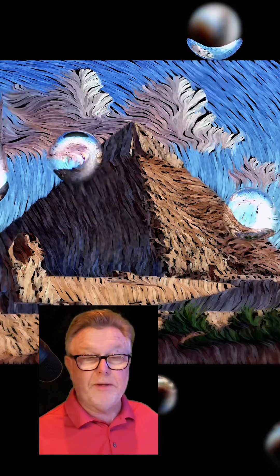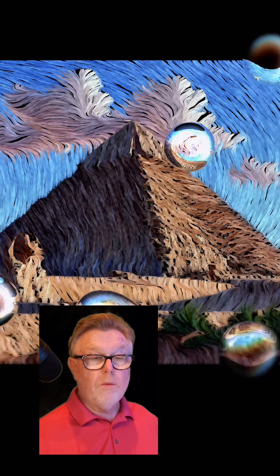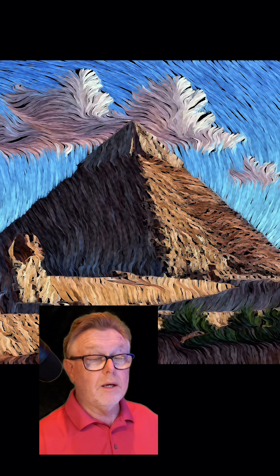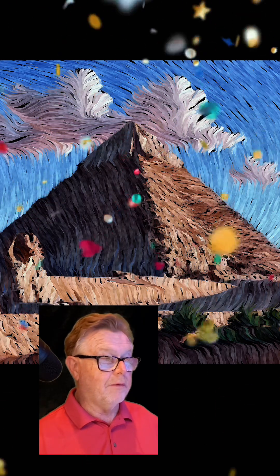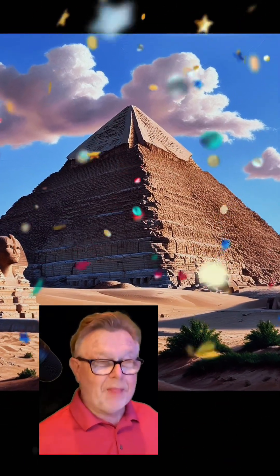It is located on the Giza plateau near Cairo. What was the reason they built this thing? This is the only remaining wonder of the world — the others have all fallen. It was actually built as a tomb for King Khufu. Next up!